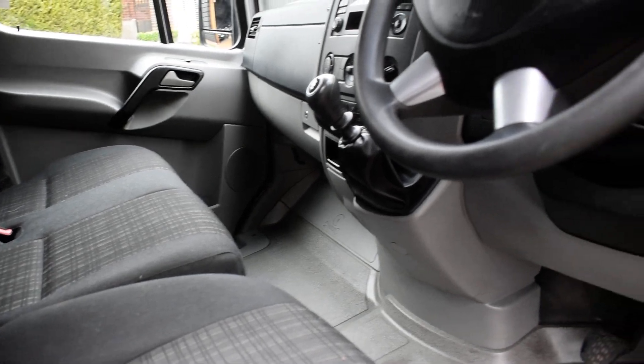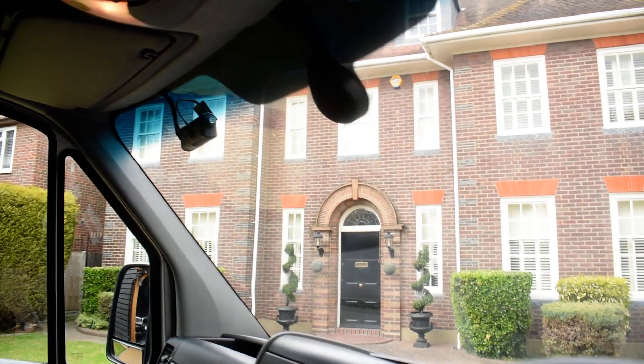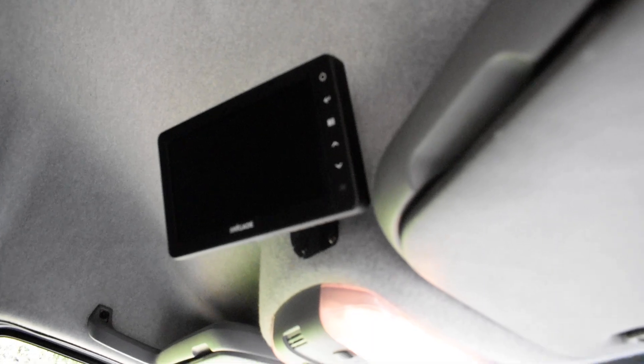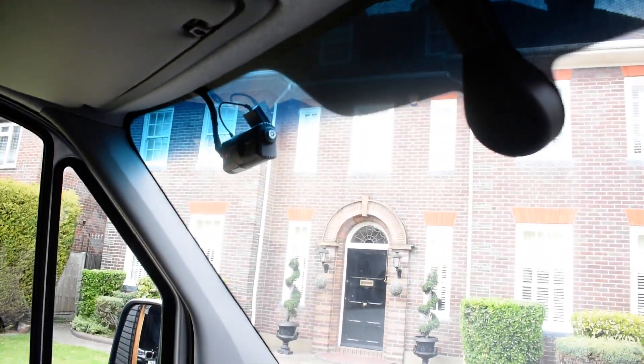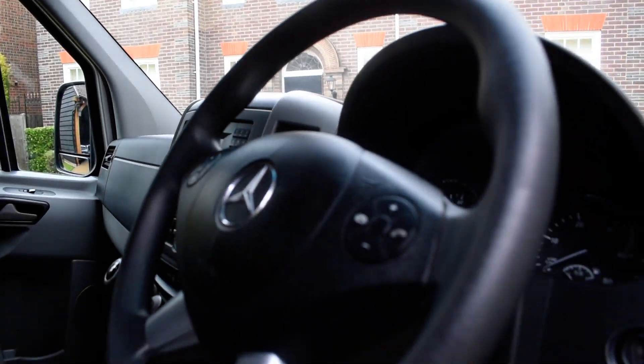I don't believe this van's been smoked in either. It's currently on 66,450 miles. Just up here in the centre is the display for the rear camera and side camera, and there you have the recording camera at the front. It also comes with a six-speed gearbox.